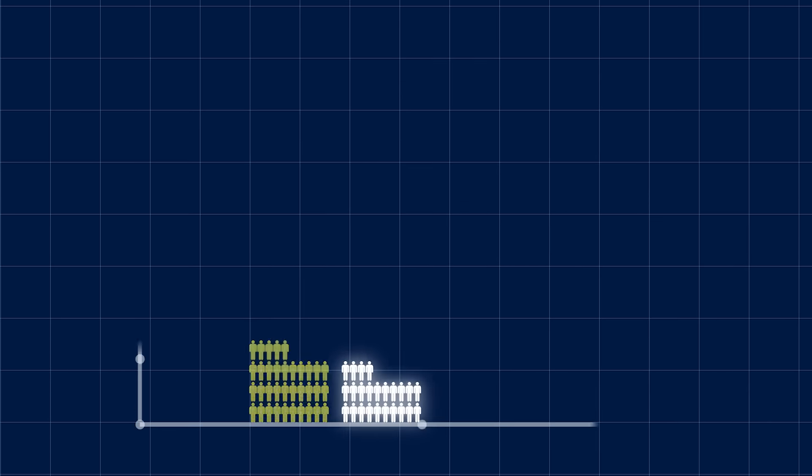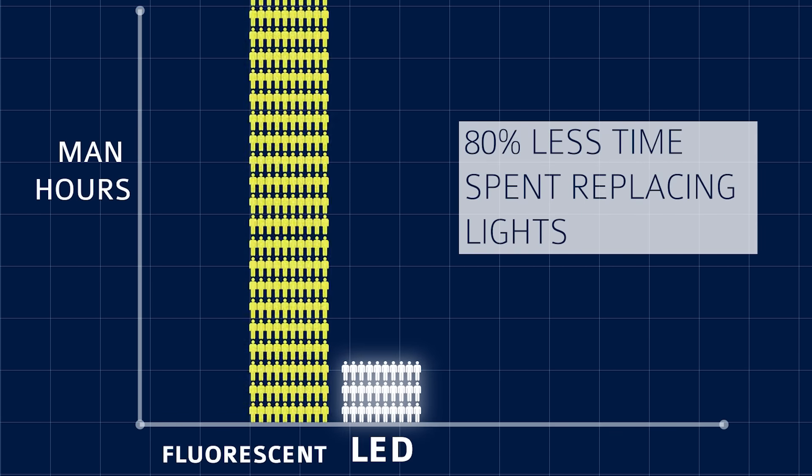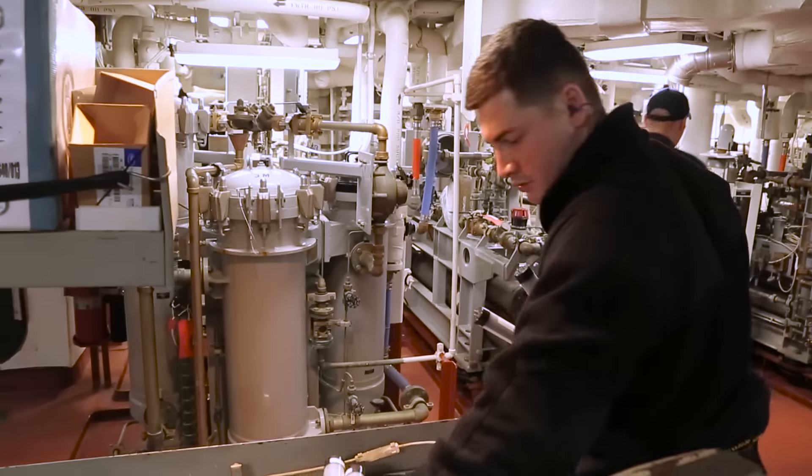Fluorescent bulbs require replacement every two to three weeks, whereas this LED bulb that we have implemented allows us to plug and play and just leave it in that fixture for three to four years without ever having to replace it or do any follow-up maintenance on it. So it reduces the amount of maintenance that sailors have to perform on a daily basis exponentially.